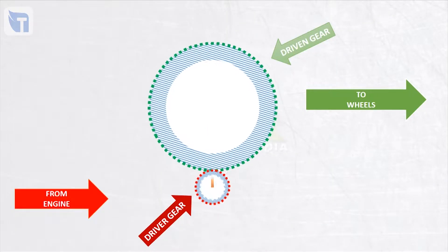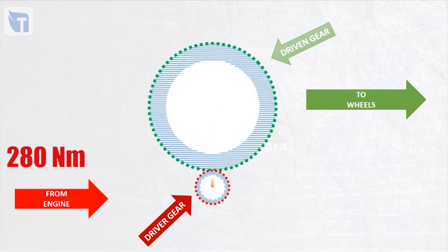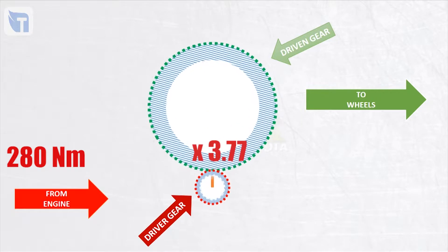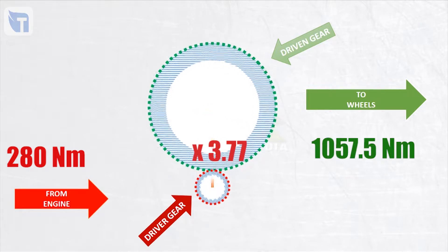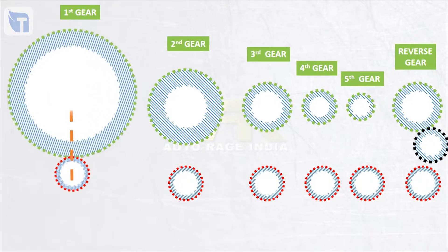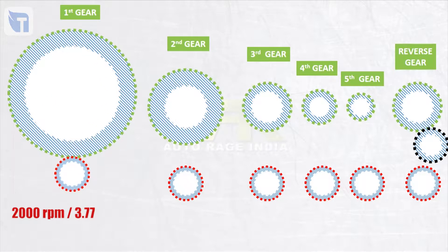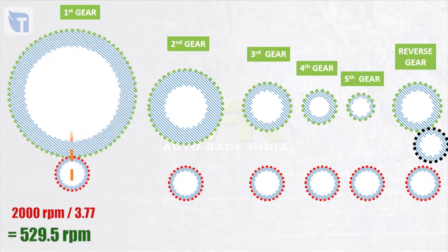Now we'll use gears to manipulate this torque and RPM — this animation is for simplification. Since the engine is giving 280 Nm of torque, which gets multiplied by 3.77 in first gear, we get an output torque of about 1057.5 Nm. At the same time, RPM will reduce by 3.77 times, so the output RPM of the transmission case will be 529.5.